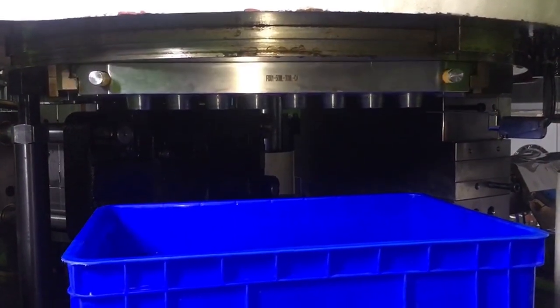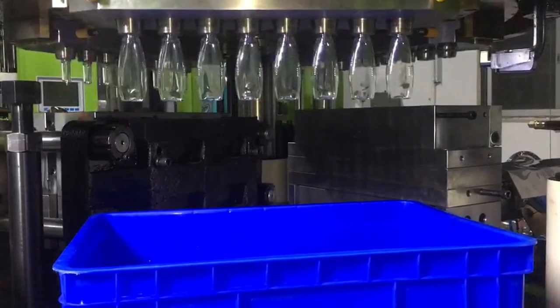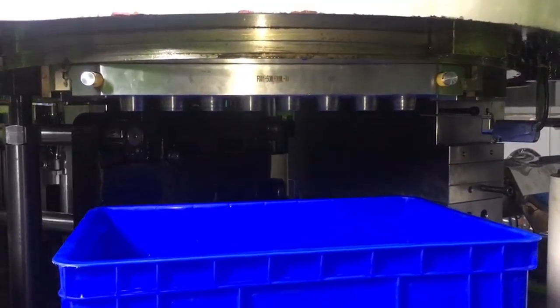Witness the power of advanced technology as we demonstrate the capabilities of our state-of-the-art single-step blow molding machine. To be continued...